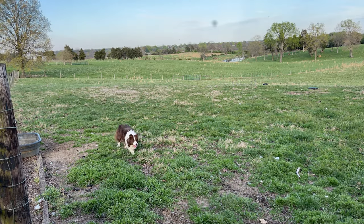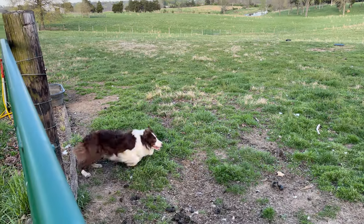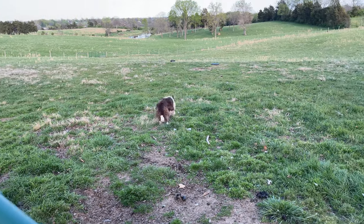Way to me. Here, here, look. Way. Lie down. Way to me. Way to me. Lie down. Lie down. Way. Lie down.